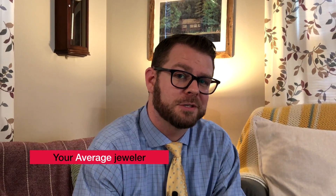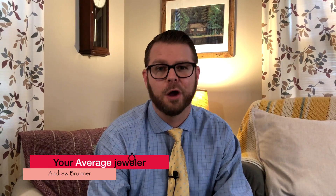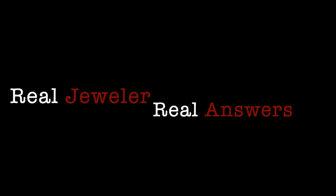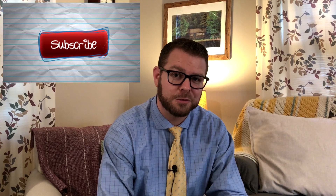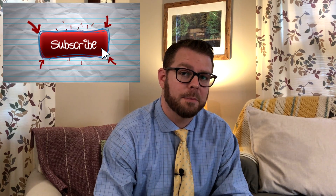Hey everybody, it's Andrew again, your average jeweler. We are back answering another question — we're talking about emeralds today. Before you go off to find some other more interesting or unknown stone, it constantly surprises me how many people don't know some of the most common and popular gemstones out there. Welcome back; if you are new here, thank you so much for being here. Please consider subscribing and hit the like button if you find value here.